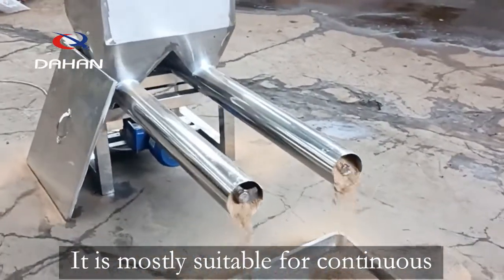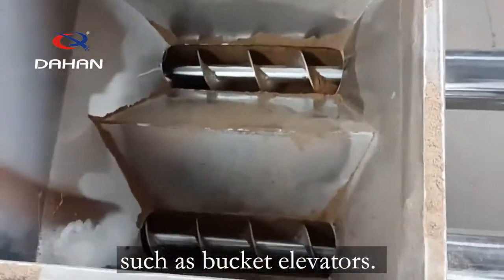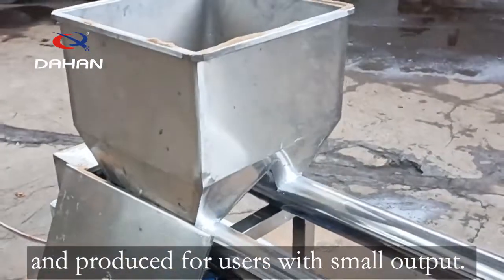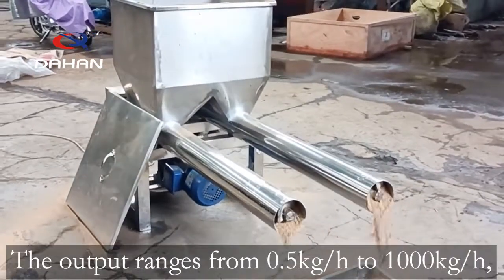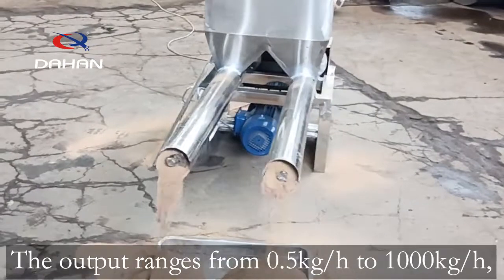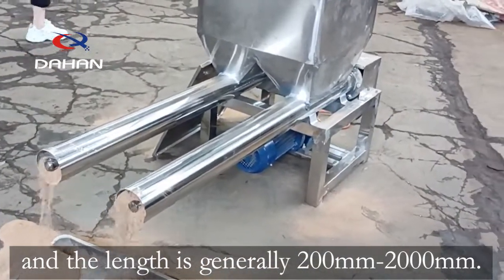It is mostly suitable for continuous feeding of conveying equipment, such as bucket elevators. It is a feeding equipment specially designed and produced for users with small output. The output ranges from 0.5 kg/h to 1,000 kg/h, and the length is generally 200 mm to 2,000 mm.